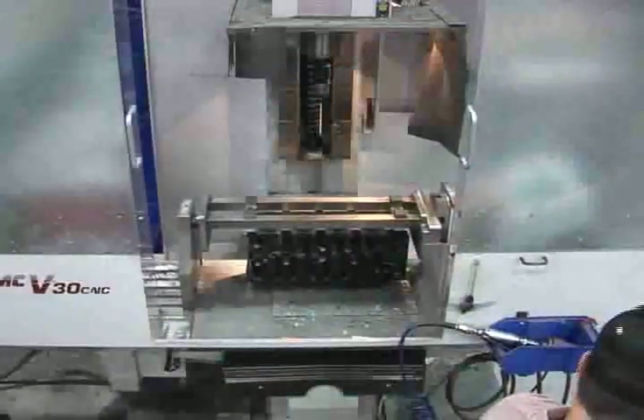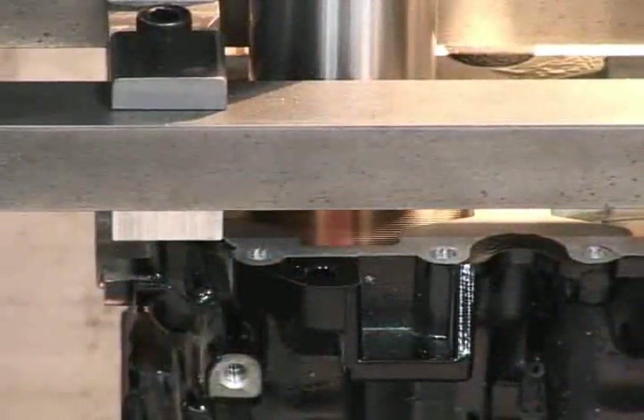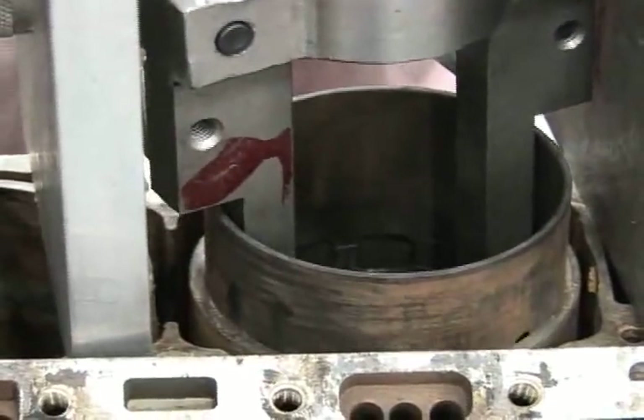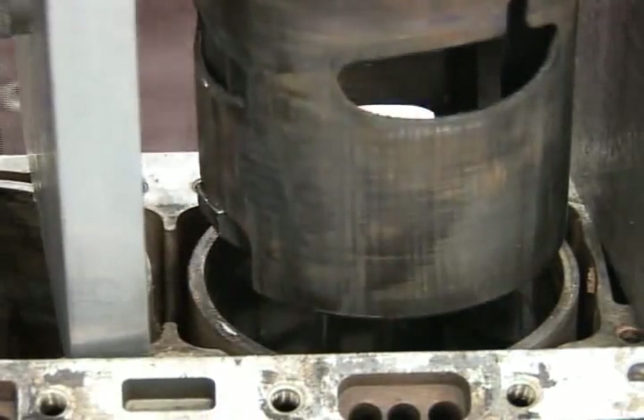For instance, if cylinder sleeves are viable, they are bored to Mercury specifications on this CNC machine. Otherwise, sleeves are removed from the block through a special heating process. Then, new sleeves are inserted and honed to critical performance tolerances.